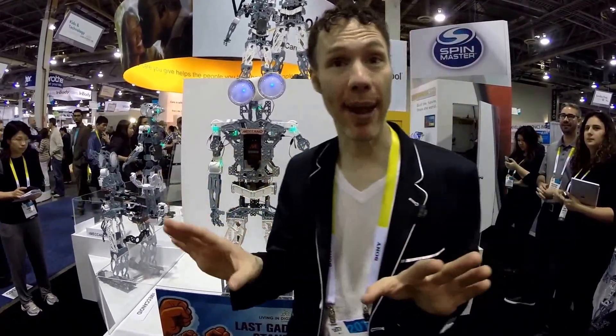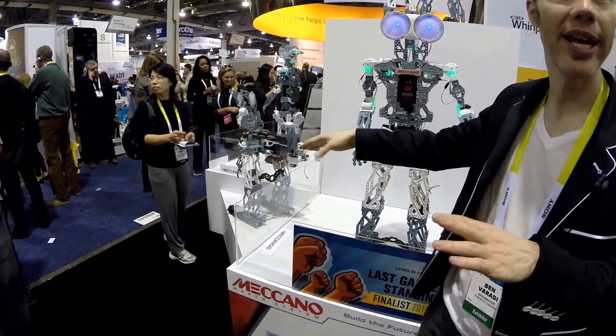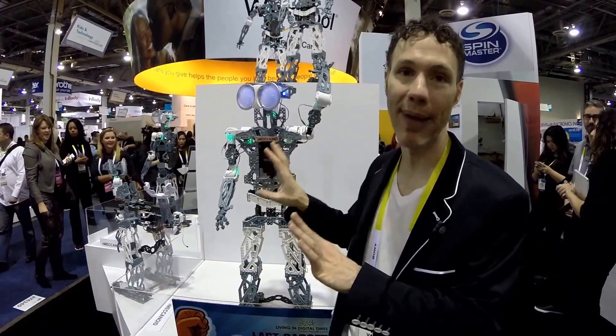He comes disassembled. It's for ages eight and up — seven and up if you're super smart. It's about a three to four hour building experience and it's amazing. You put him together and he helps you — he'll say things like 'Where's my head? Get my head on.' You can configure it in so many different ways. That T-Rex over there, for example, is exactly the same parts.